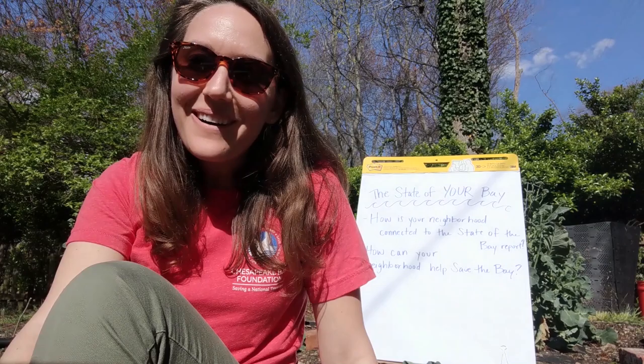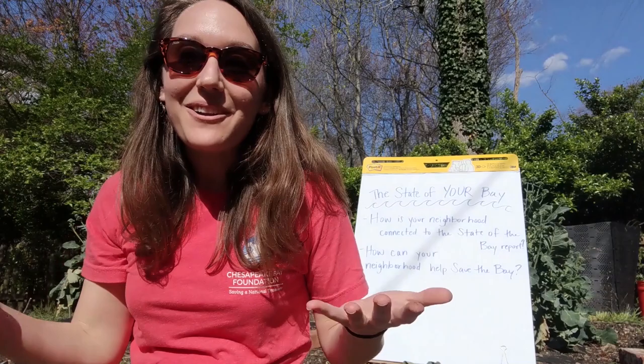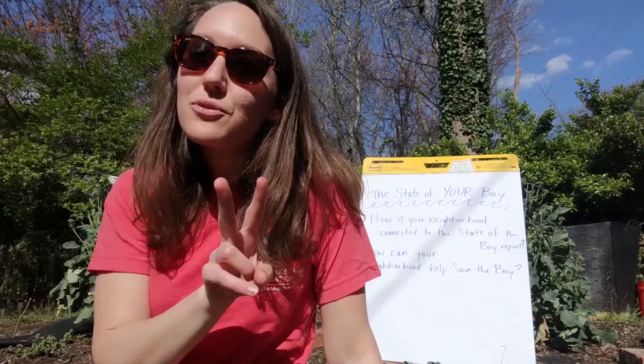Hello Chesapeake Bay Foundation students and teachers. We miss you all. While we're not able to take you outside to the Chesapeake Bay on our amazing outdoor education programs, we are able to reach you at home through our awesome new Learn Outside, Learn at Home education series. This investigation is all about the state of your Bay, and we're going to look at our neighborhoods to figure out how they connect to the State of the Bay report card.